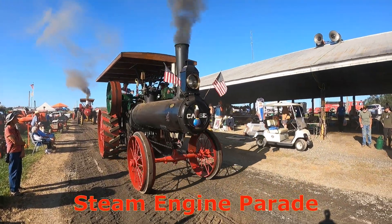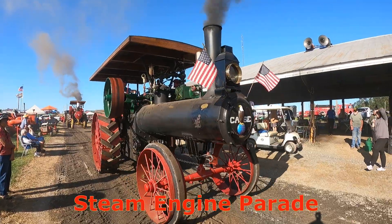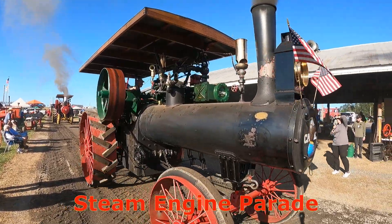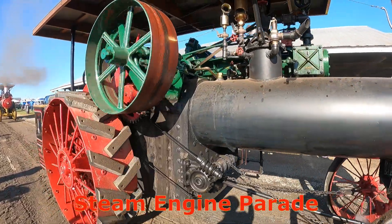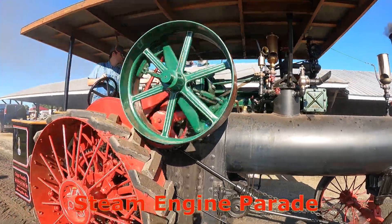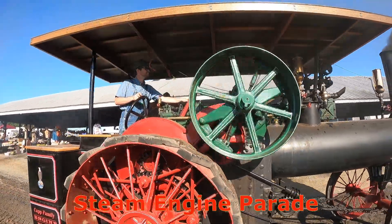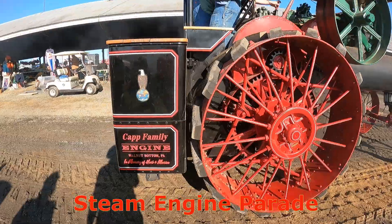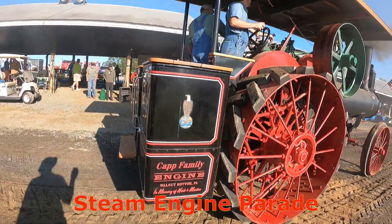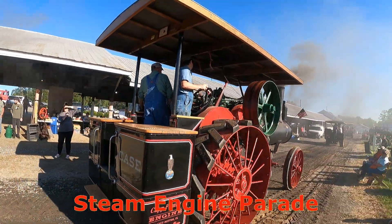Here we got another good size Case. It's a 1916 Case, owned by the Pat family from Walnut Bottom, PA, and it's in memory of Herb and Marion. That's a nice looking Case.